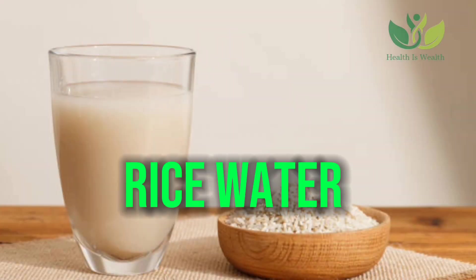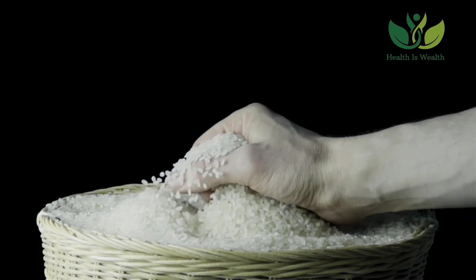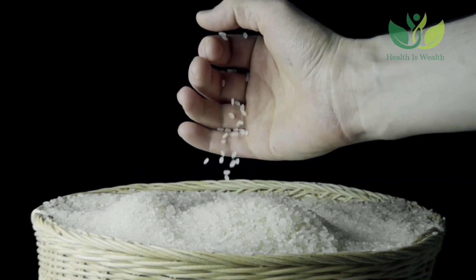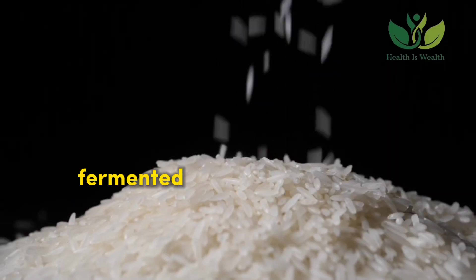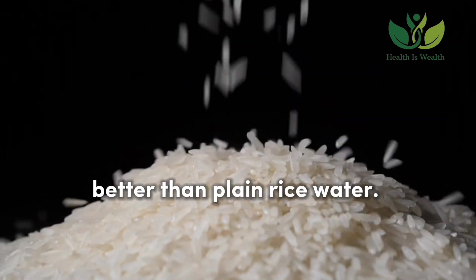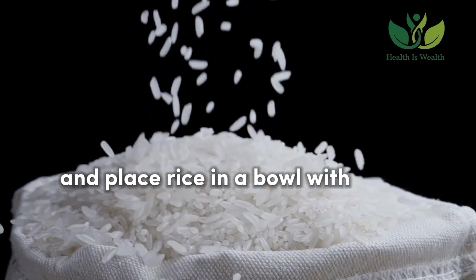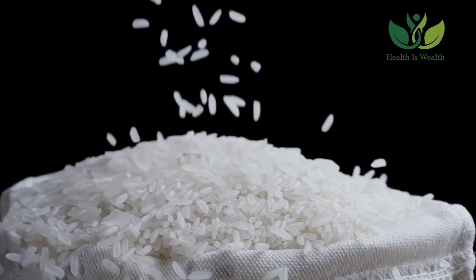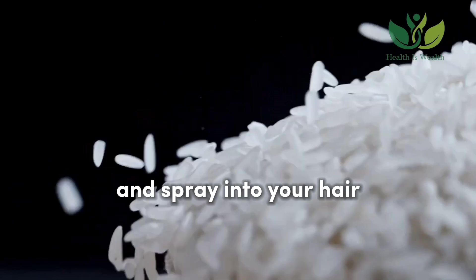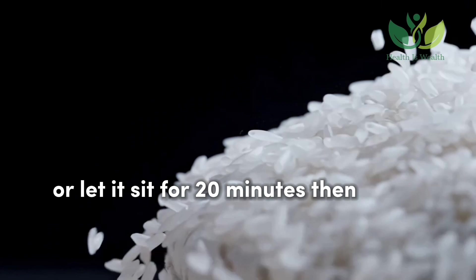Rice Water: Rice water is known to have many of the vitamins and minerals contained in rice. It is thought to make the hair smoother and shinier, as well as helping it grow faster. Some experts claim fermented rice water has more antioxidants to combat hair and skin cell damage better than plain rice water. To make rice water, take half a cup of uncooked rice and place it in a bowl with 2-3 cups of water. Let it sit for 30 minutes, then strain the rice water and spray it into your hair after you shampoo. You can choose to leave it in or let it sit for 20 minutes then rinse.